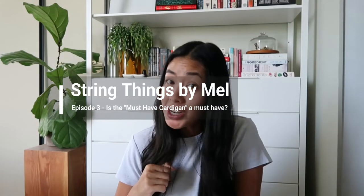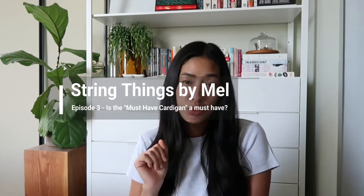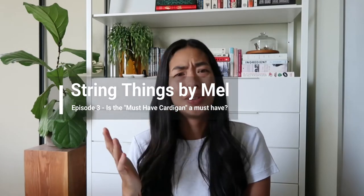Is the must-have cardigan truly a must-have? Let's find out! Hey guys! Welcome back to the String Things channel. If you're new here, welcome! My name is Mel and this is where I share my knitting journey. So today I have a finished object to share.